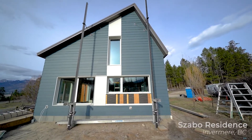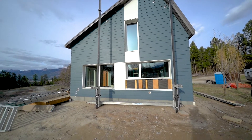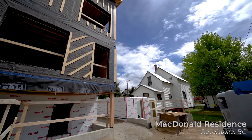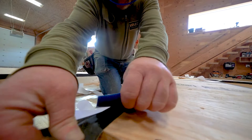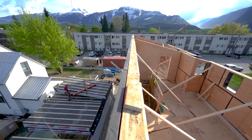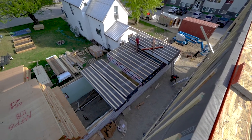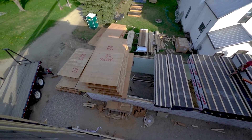Generally speaking the majority of our projects are either net zero ready or certified passive houses. But while this project was designed by an experienced passive house certified designer and maintains passive house air tightness, the limited space available requires a thinner wall design to maximize usable floor space, which kind of makes this house sort of a passive house light, certainly for the Revelstoke climate.